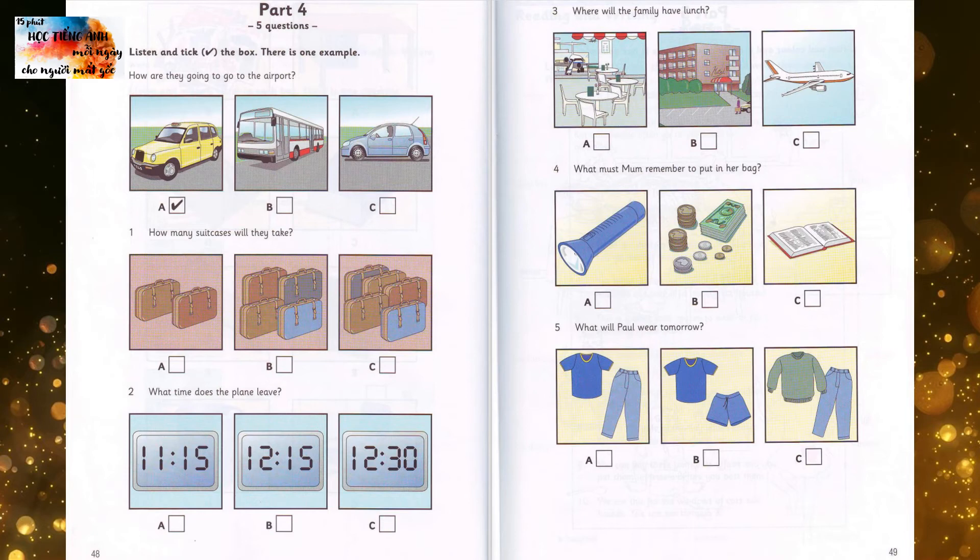How are they going to go to the airport? Is Dad going to take us in the car to the airport tomorrow, Mom? It's expensive to leave the car there. We'll go in a taxi. That's a lot of money, too. Can't we go on the bus? No, we have too much to carry. Can you see the tick? Now you listen and tick the box.